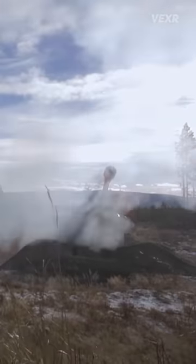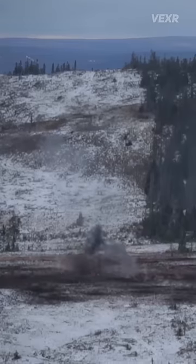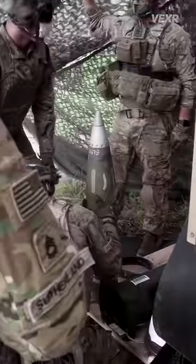Traditionally, artillery shells relied on ballistic trajectories and manual calculations, meaning that hitting a target from long distances was akin to threading a needle in a hurricane. The Excalibur changes all of that.